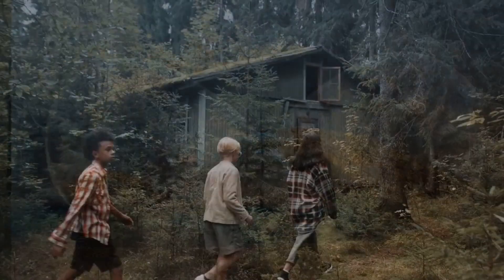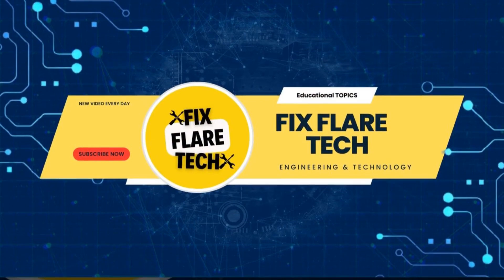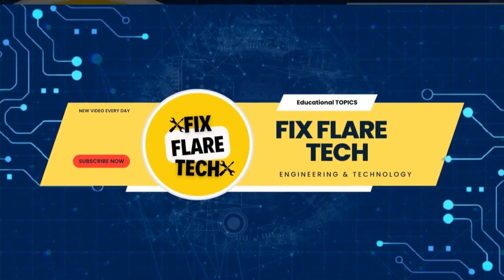Until next time, keep innovating, keep exploring, and I'll catch you in the next video. This is MQ Joshi, signing off from FixFlare Tech. See you soon!